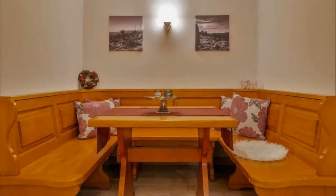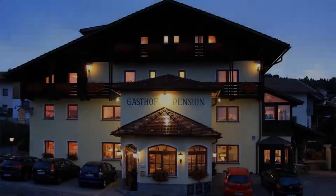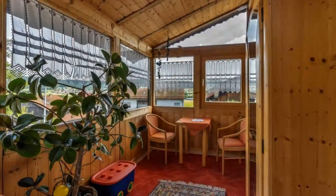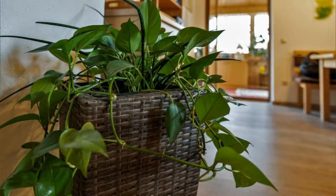The property accepts major credit card and reserves the right to temporarily hold the amount prior to arrival. If you have already stayed in this property, please share your experience in the comment box. For booking or more details, check the description.